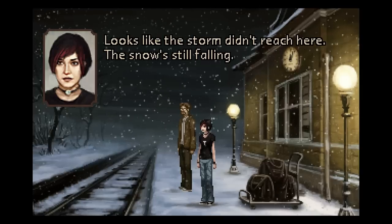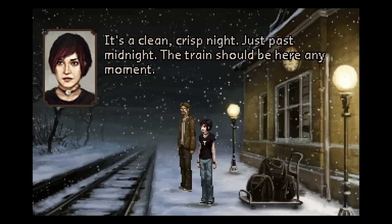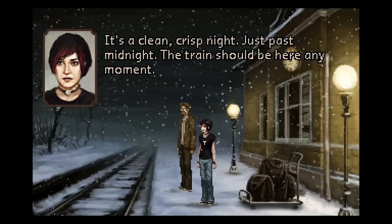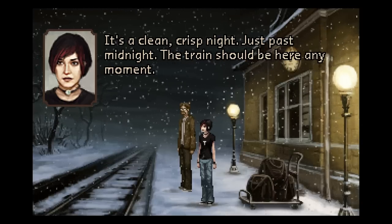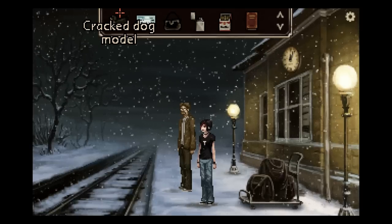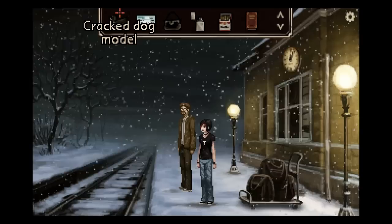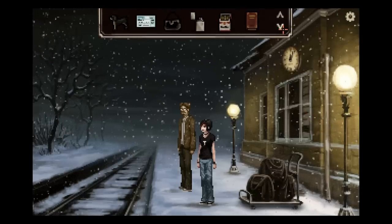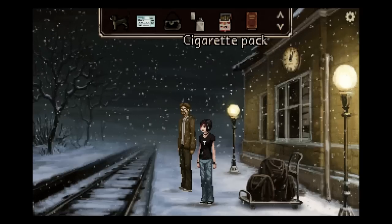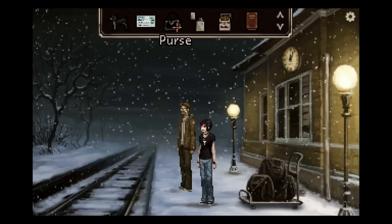Looks like the storm didn't reach here. The snow is still falling. It's a clean, crisp night — just past midnight. The train should be here any moment. Also, our inventory has increased by leaps and bounds. Let's see what we got here. We got our ticket — my train tickets. Very informative. Thank you.